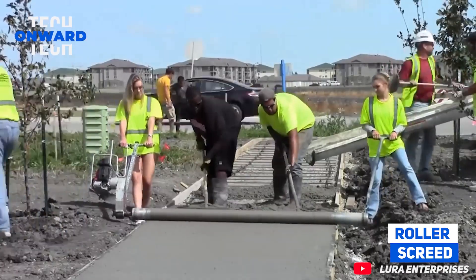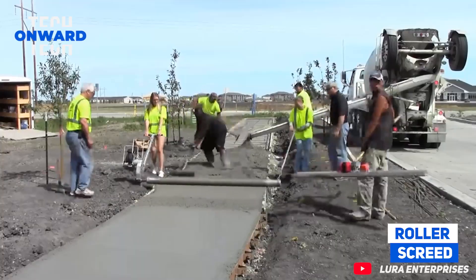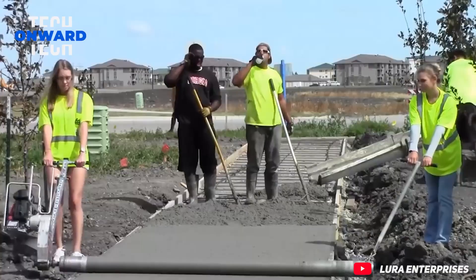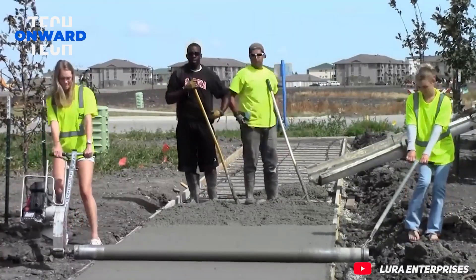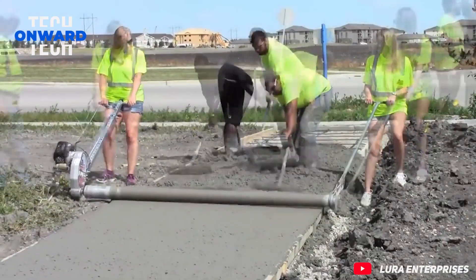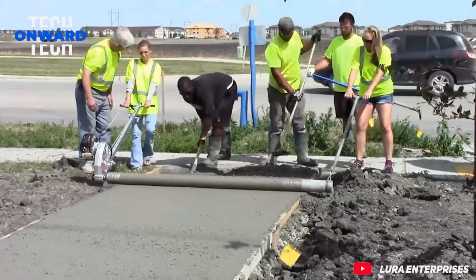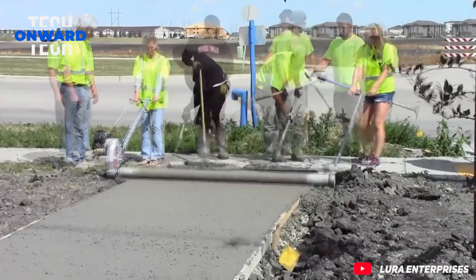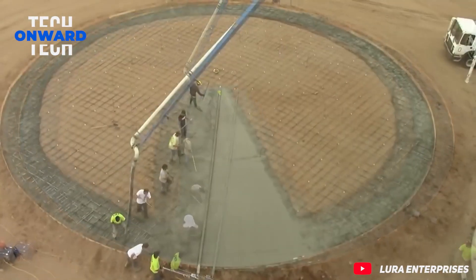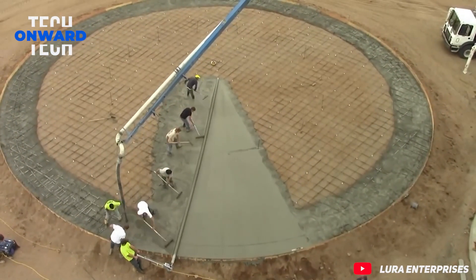Roller screed. These girls show how easy it is to run the roller screed. It is very easy and fast to prepare screed with this machine and equipment.